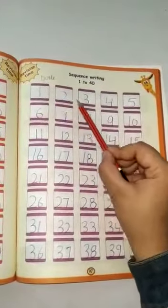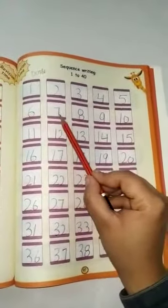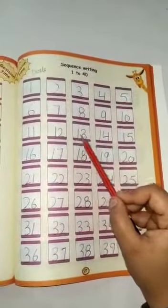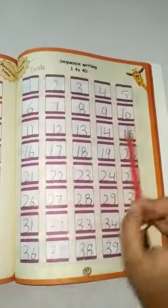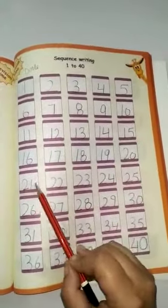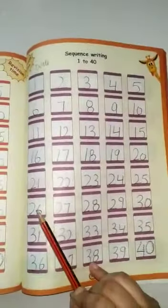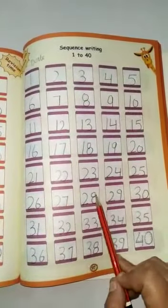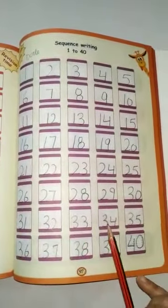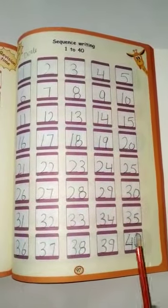Now start: 1, 2, 3, 4, 5, 6, 7, 8, 9, 10, 11, 12, 13, 14, 15, 16, 17, 18, 19, 20, 21, 22, 23, 24, 25, 26, 27, 28, 29, 30, 31, 32, 33, 34, 35, 36, 37, 38, 39, 40.